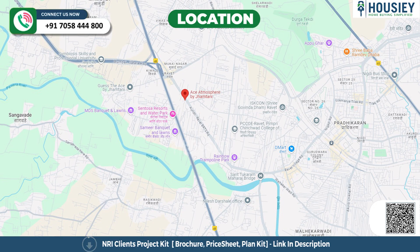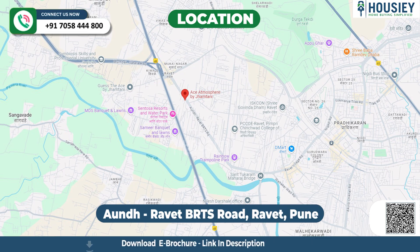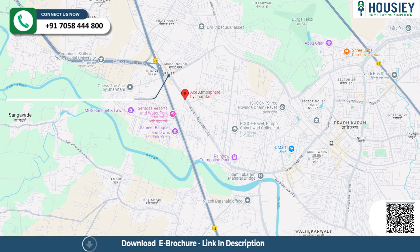Now the location: this project is located near Aundh-Ravet BRTS Road in Ravet, Pune. The Mukai Chowk bus stop is 850 meters away, Ravet Chowk is 1.6 kilometers, and D-Mart is 3.3 kilometers from the project.